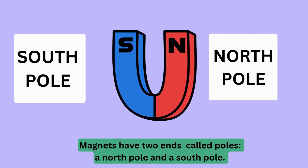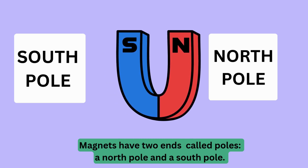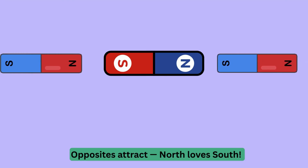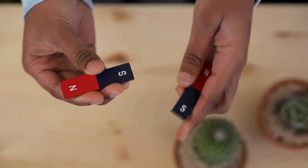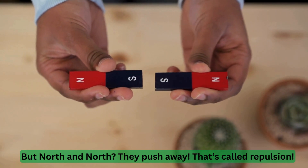Magnets have two ends called poles — a north pole and a south pole. Opposites attract: north loves south. But north and north, they push away. That's called repulsion.